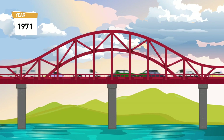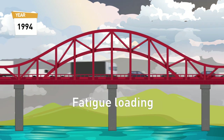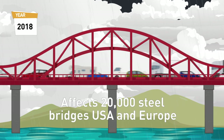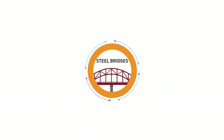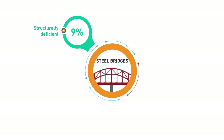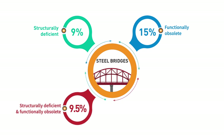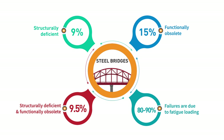Prior to the 1960s, steel bridges in the USA and Europe were not designed for fatigue loading. This problem affects 200,000 steel bridges in the USA and 50,000 in Europe. 9% of steel bridges are classified as structurally deficient, 15% are functionally obsolete, and 9.5% are both. 80–90% of bridge failures are due to fatigue loading.